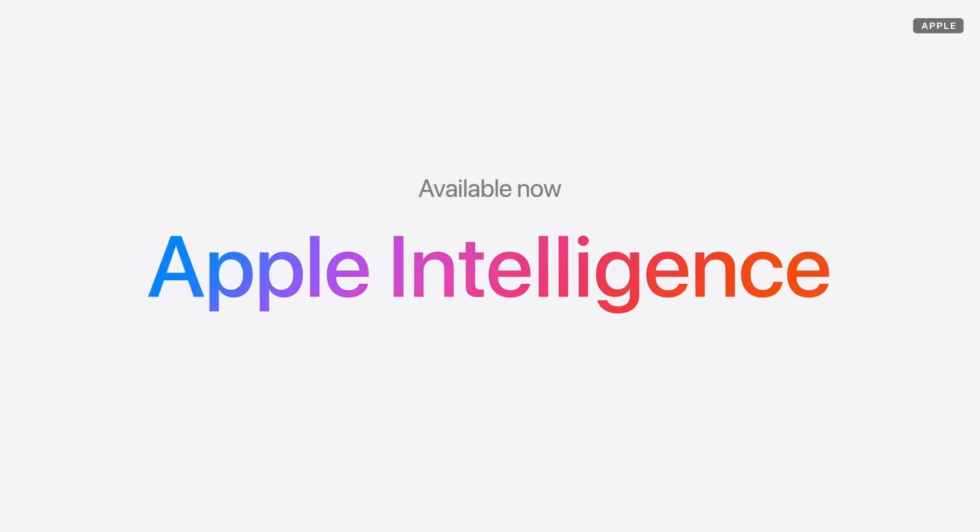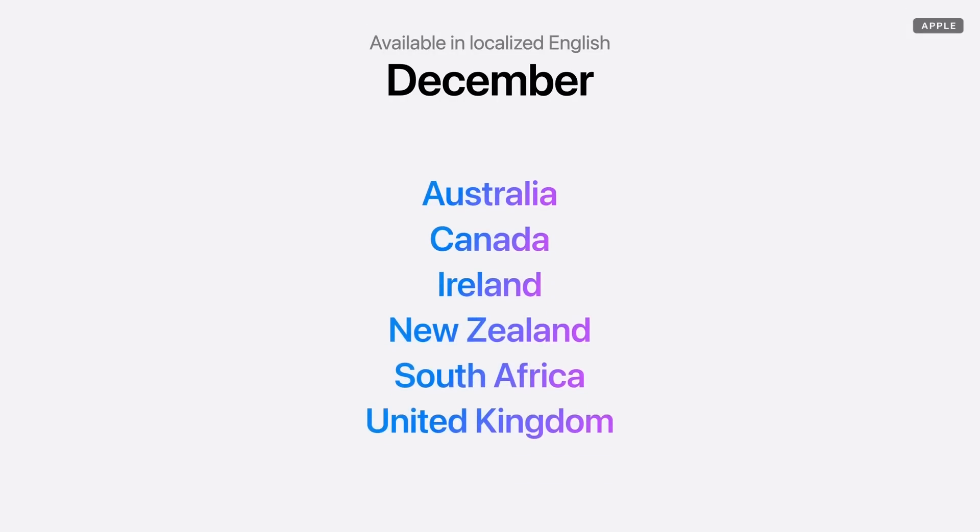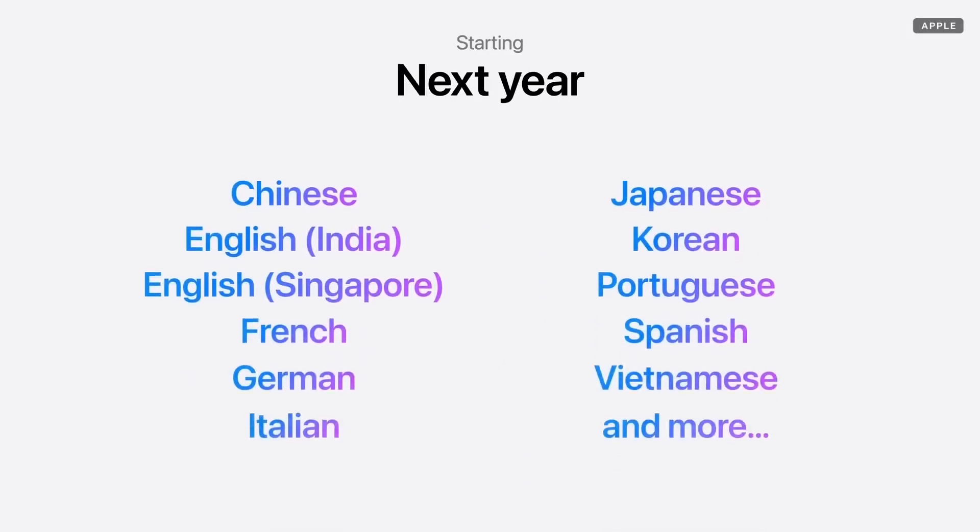Apple Intelligence is available now with macOS Sequoia as a free software update in U.S. English for most regions around the world. We'll add localized English for these countries in December, and will bring Apple Intelligence to many more languages next year.